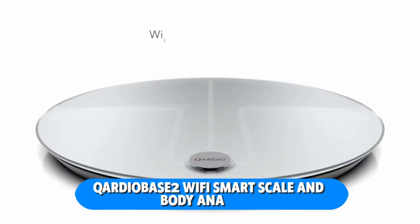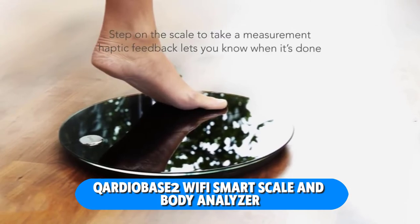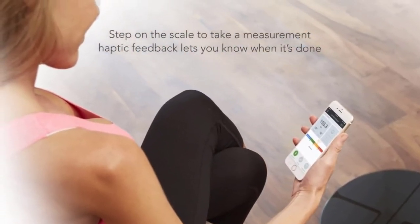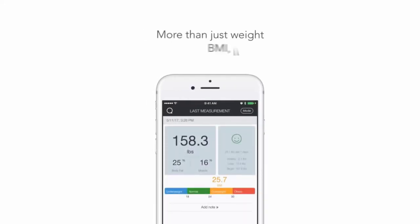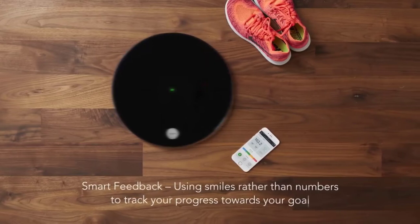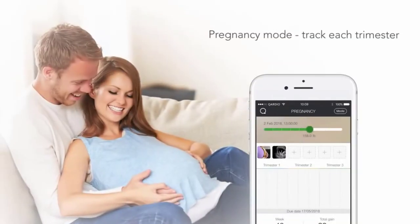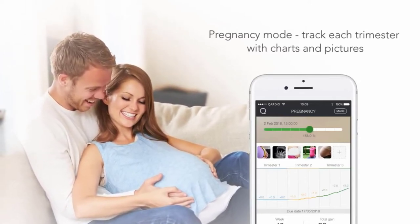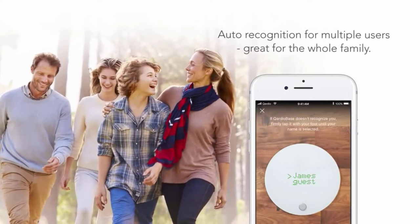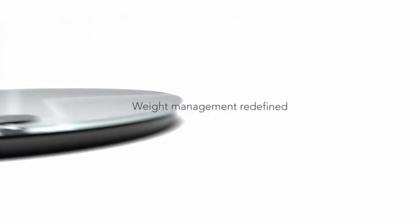The Cardiobase 2 Wi-Fi smart scale and body analyzer helps you achieve your fitness goals with improved information. How can you tell if you're losing fat and gaining muscle, or if it's simply water weight? The Cardiobase 2 analyzes more than just weight, comprehensively measuring health factors like body mass index, fat mass, muscle, water, and bone mass. Track your daily or weekly progress toward your goals using this clever system.